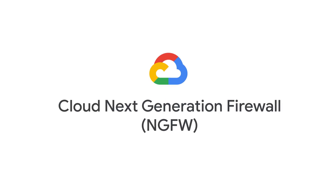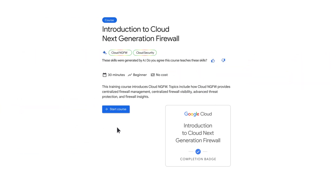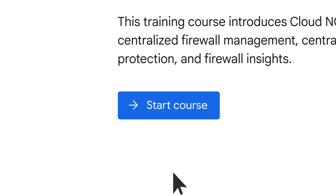Well, that's where Google Cloud Next Generation Firewall comes in. And we've put together courses to help you get those firewalls running as smooth as a greased-up otter on a slip and slide.